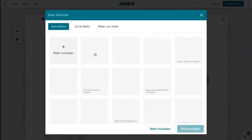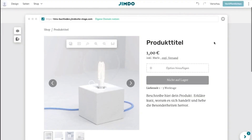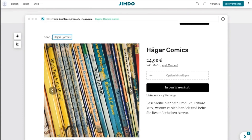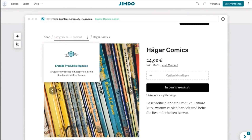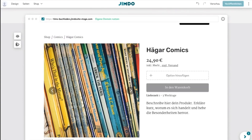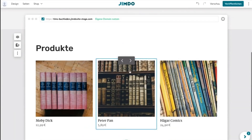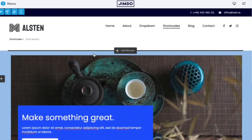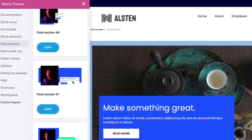Additionally, Jimdo caters to small businesses' needs by offering e-commerce integration, enabling easy setup of online stores and seamless transaction management. With Jimdo's AI capabilities and e-commerce features, entrepreneurs can effortlessly establish an online presence and engage with their audience in a cost-effective way.